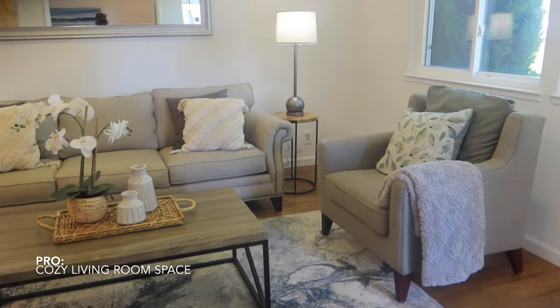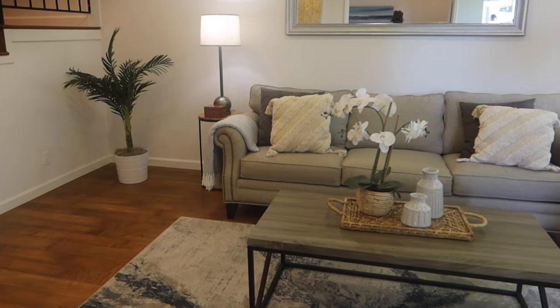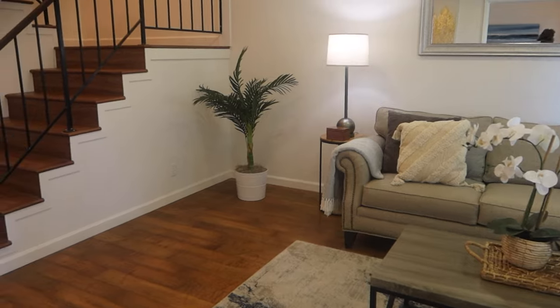It's a 1,670 square foot home. As soon as you walk into this home, you are greeted with a very warm living room space and a staircase to go to the second level.